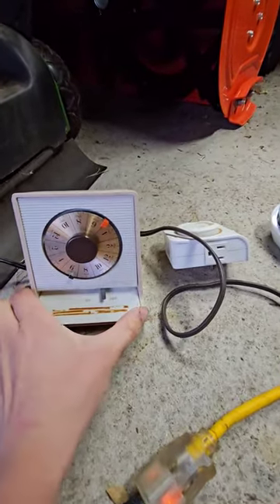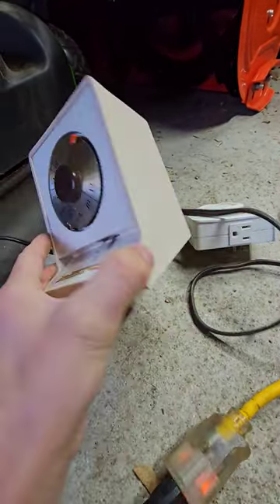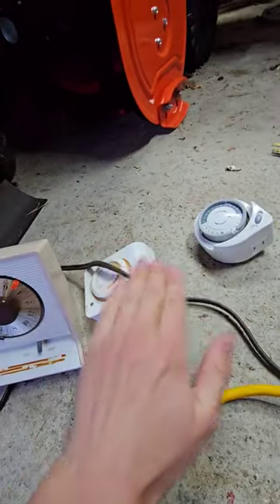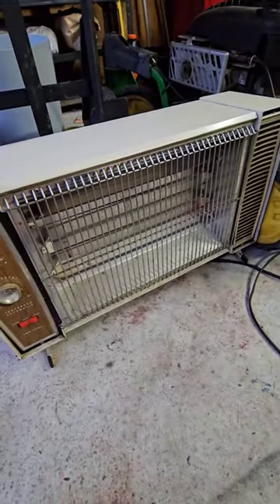Hey everyone, today free on the side of the road I got this — an old timer from 1966 that still works compared to these newer ones. And I also got this free 1970s space heater.